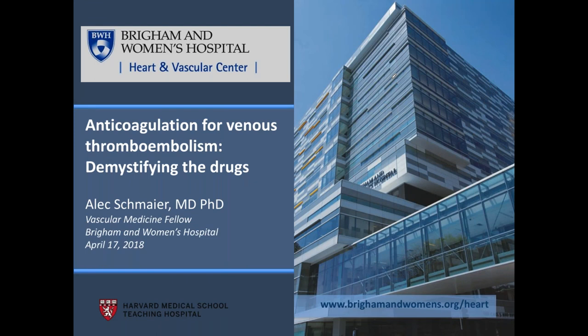Good evening, everyone. Thank you for joining the NATF online support group this evening. It's 7 o'clock, so we're going to go ahead and get started. This evening, we are delighted to have Dr. Alex Schmeier, a cardiovascular medicine fellow at Brigham and Women's Hospital with us. He is going to be going through the plethora of new treatment options that patients and physicians have to treat venous thromboembolism.